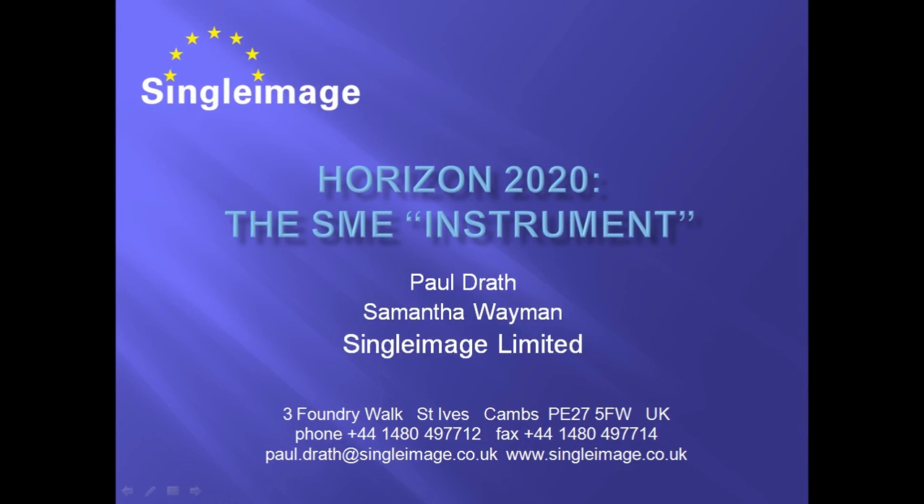Horizon 2020, the SME Instrument. This webcast provides an overview of the SME Instrument in Horizon 2020, an instrument aimed at small and medium-sized enterprises.